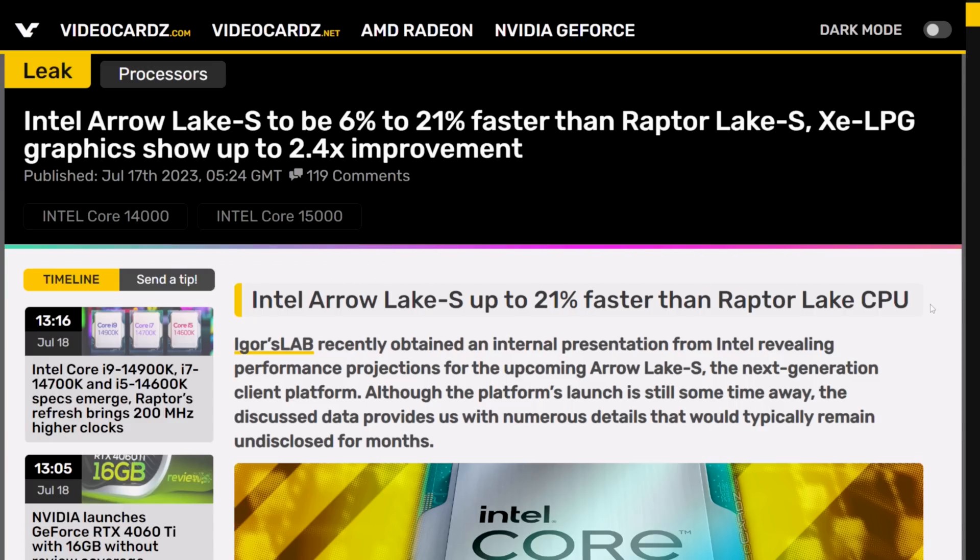I think the 6% is probably the more realistic figure — that sounds familiar, like the usual 5% year-over-year. So basically we've just got a little refresh.